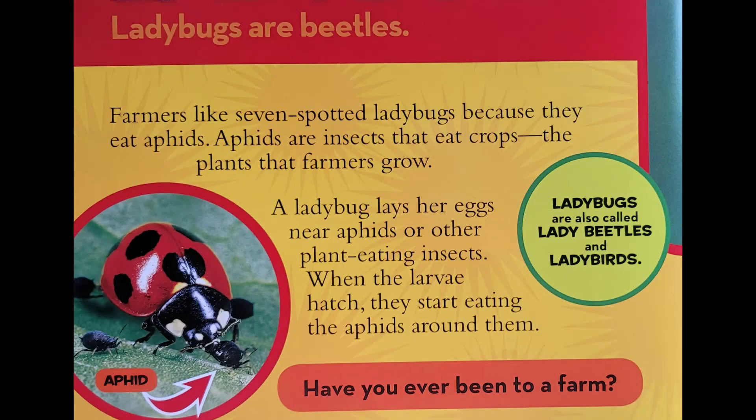Farmers like seven spotted ladybugs because they eat aphids. Aphids are insects that eat crops, the plants that farmers grow.